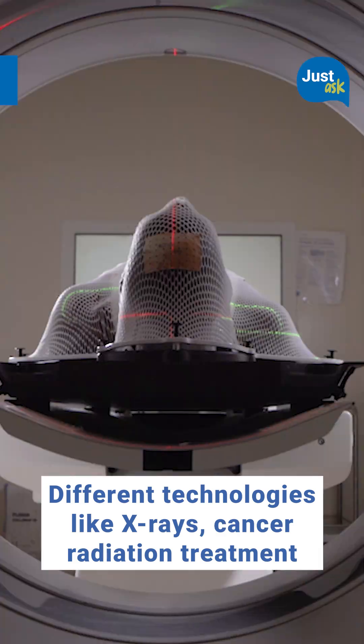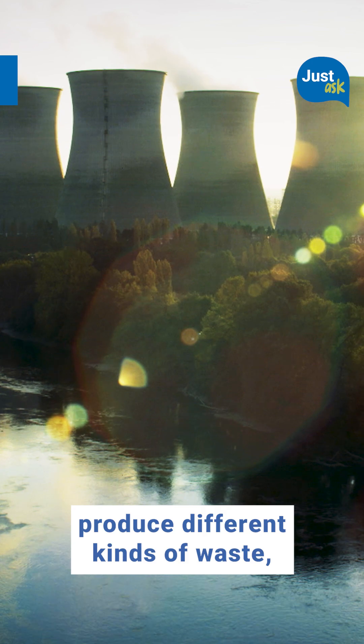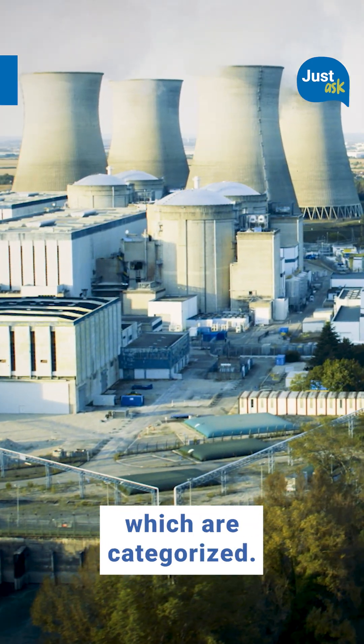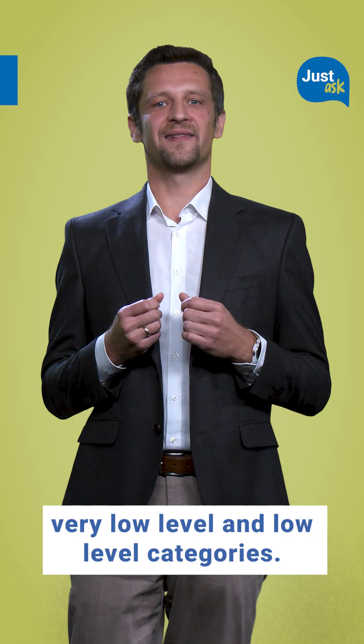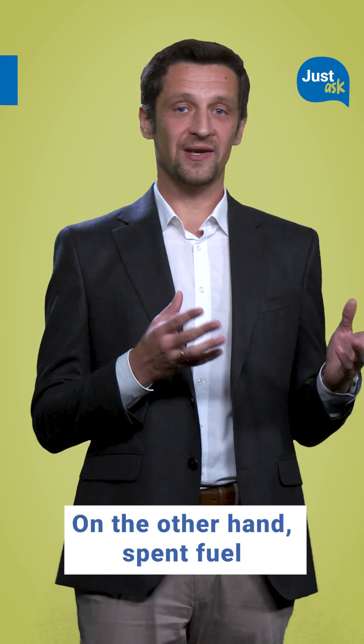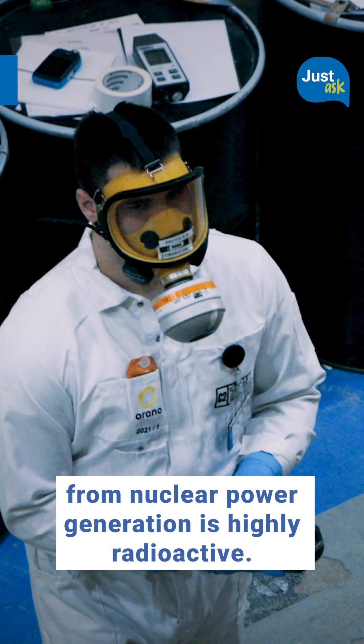Different technologies like x-rays, cancer radiation treatment, and nuclear power plants produce different kinds of waste, which are categorized. Most radioactive waste falls into the very low level and low level categories. On the other hand, spent fuel from nuclear power generation is highly radioactive.